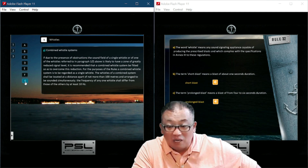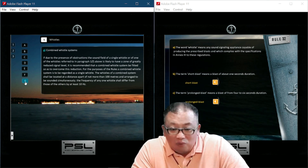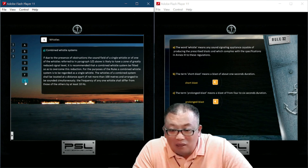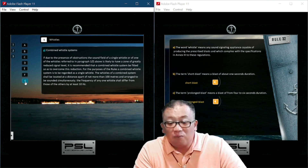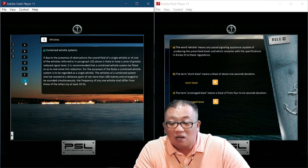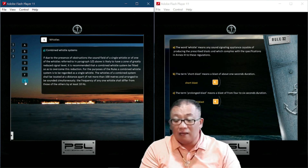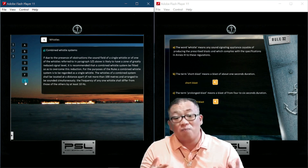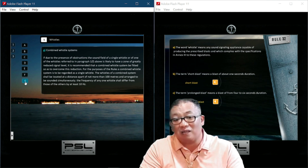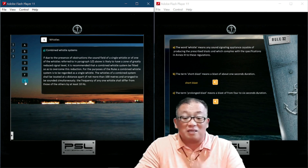The whistles of a combined whistle system — used due to the presence of obstructions causing a zone of greatly reduced signal level — it is recommended that a combined whistle system be fitted to overcome this reduction. For purposes of this rule, the combined whistle system is regarded as a single whistle. The whistles shall be located not more than 100 meters apart and arranged to be sounded simultaneously. The frequency of any one whistle shall differ from those of others by at least 10 hertz.